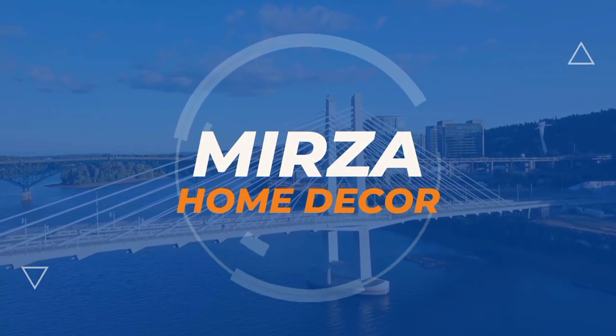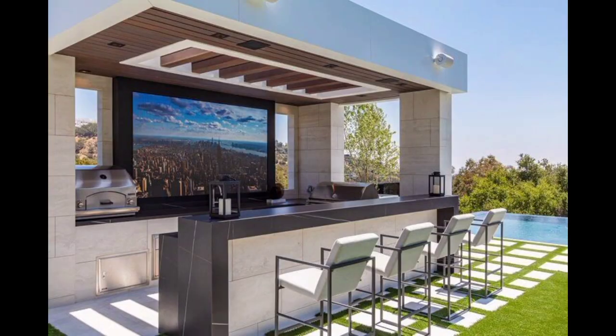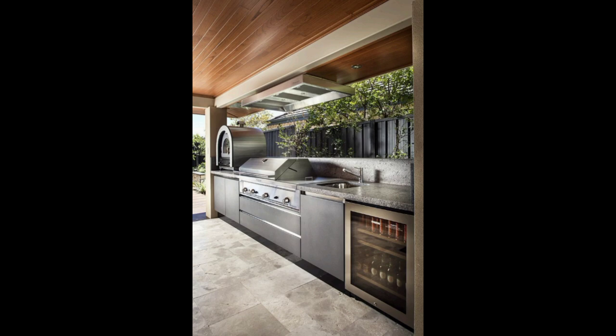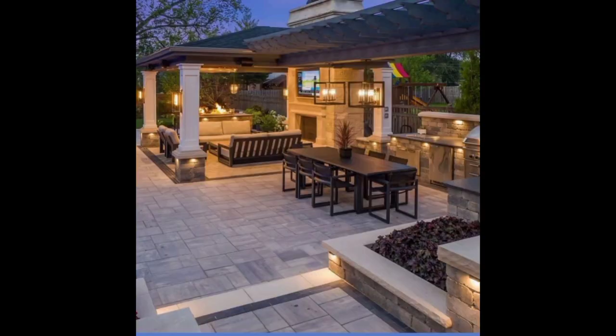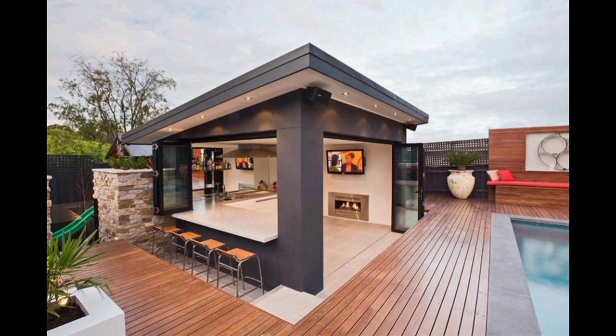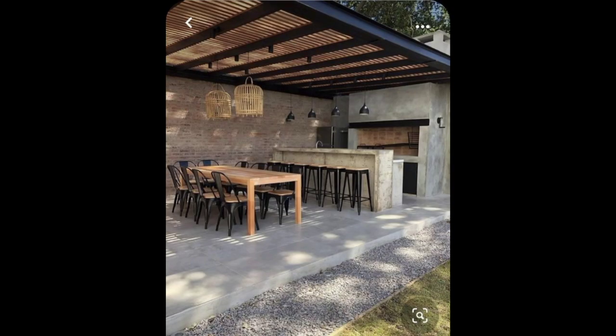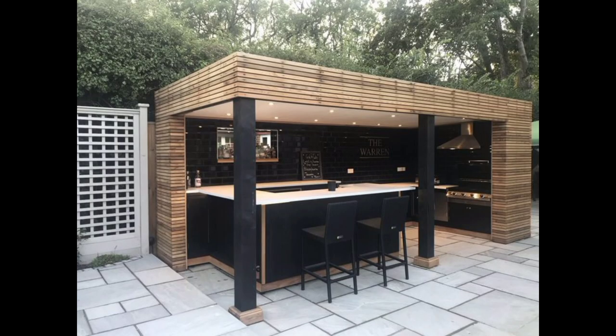Hello everyone and welcome to my channel, Mirza Home Decor, the YouTube channel where we explore the latest trends and innovations in outdoor kitchen design. Transform your backyard into a culinary oasis with our expert insights and inspiring ideas. In this video, we dive deep into modern outdoor kitchen design that seamlessly blends functionality, aesthetics, and comfort. Step into the world of contemporary outdoor living as we showcase.